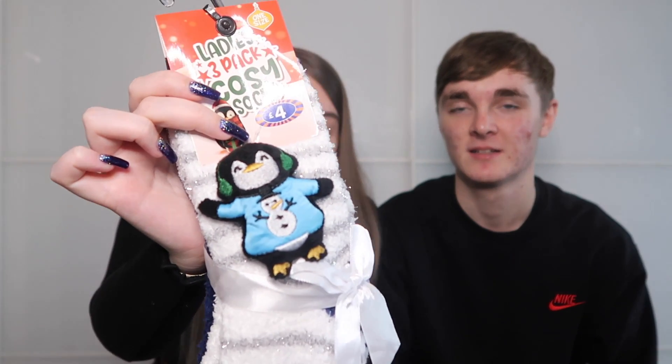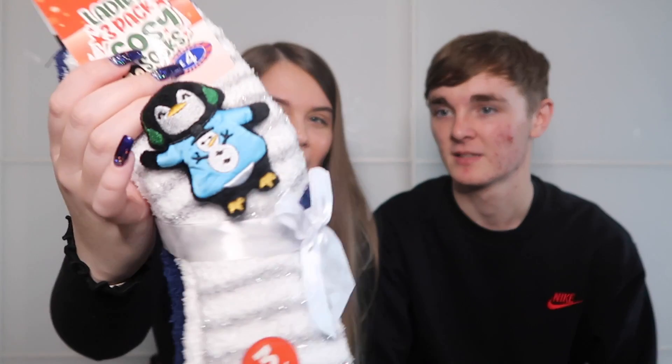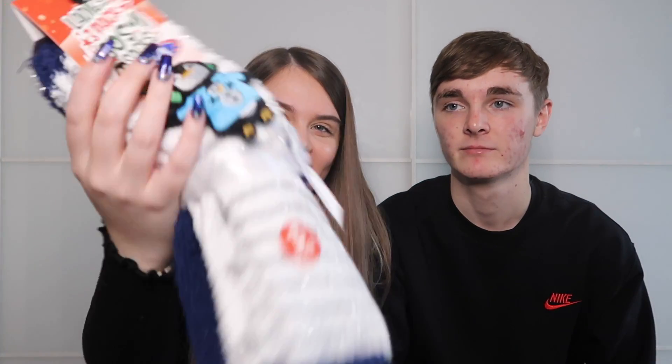Next up, £4 spent on some cute little penguin socks in white and silver. They're fluffy socks which are perfect for winter. Socks feel like the worst present when you're 12 but by the time you're older you genuinely appreciate them — they're a really good present.